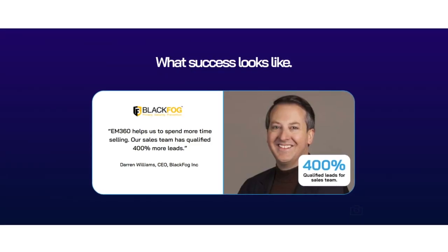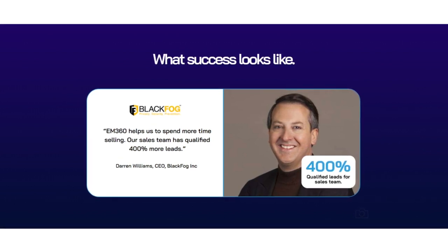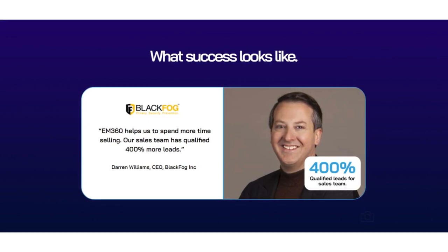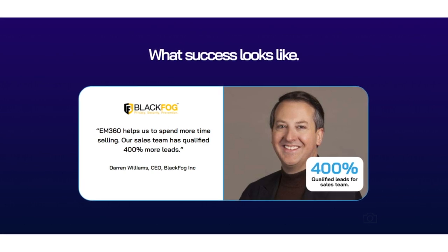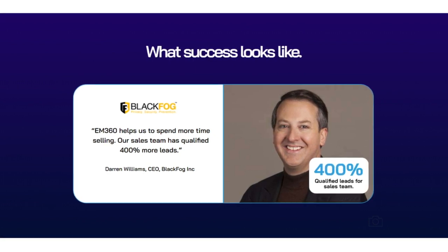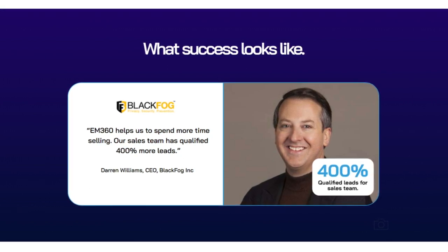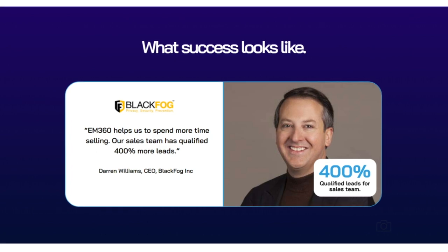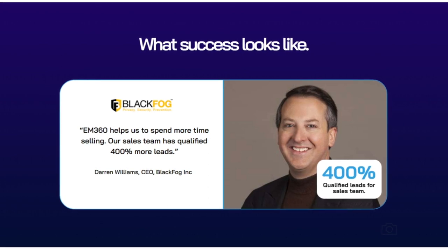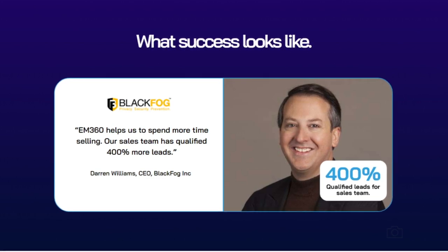Next up we've got the testimonial. For people skimming through the page, the standout text on the right-hand side says '400%' and underneath that 'qualified leads for sales teams.' People can easily digest the key information without reading the entire testimonial, but they can pause and read it if they want. Underneath that you include the person's name, their position, the company they're with, company logos, and the person's profile picture — which is critical. Always include a real profile picture; the more authentic and less glossy it looks, the better.